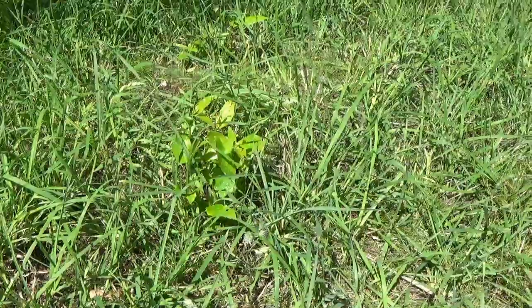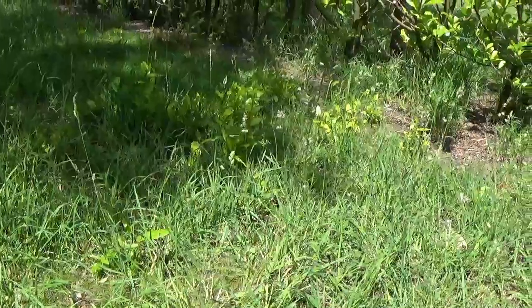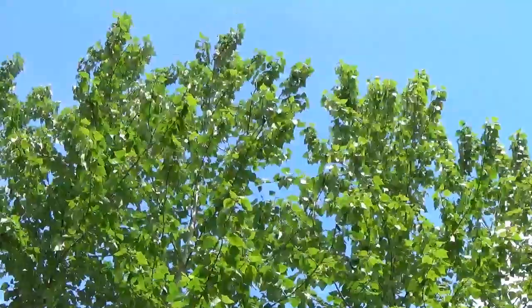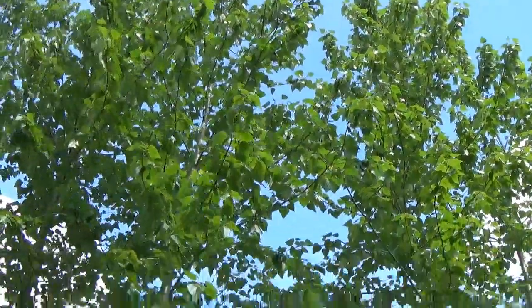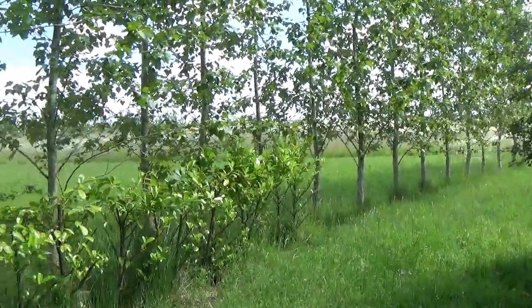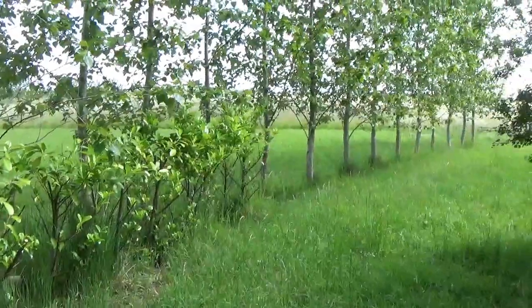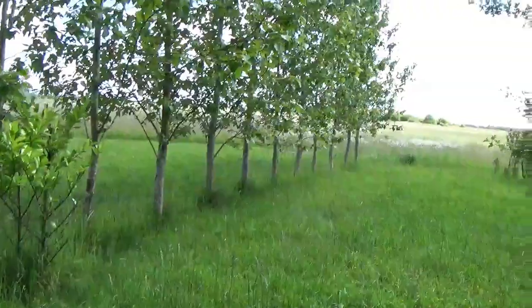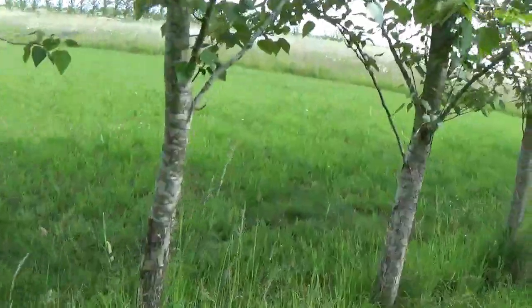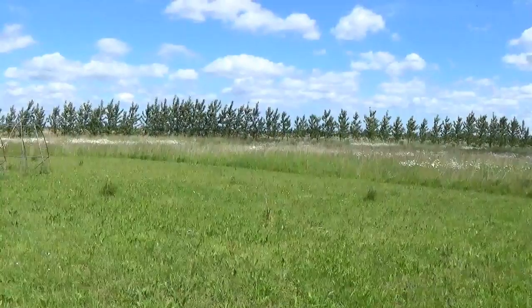These hybrid poplar trees are in fact quite invasive. I've got a chap coming this afternoon — he's going to give me a quote for getting rid of them and grinding out the stumps, and hopefully that will be enough to actually get rid of them. But I'm a bit concerned that it may require quite a lot of weed killer too.